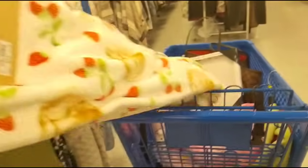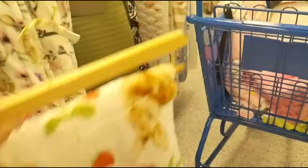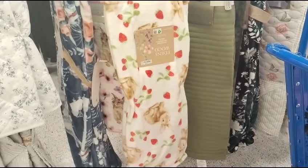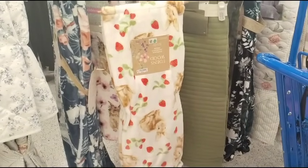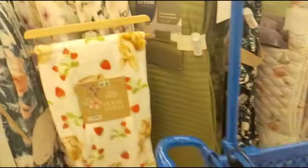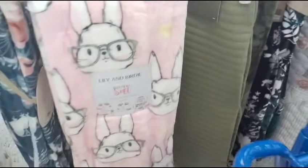Look at how pretty this blanket is — the strawberries and the brown rabbits. That's absolutely beautiful and it is $12.99, 60 by 70. Not only that, look at how cute this pink one is with the hearts and the glasses. Like, are you serious? Same price — look at that.